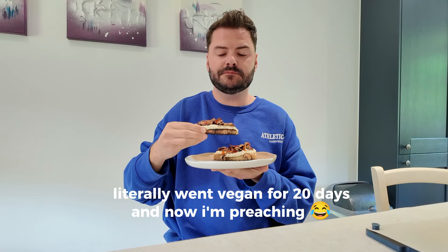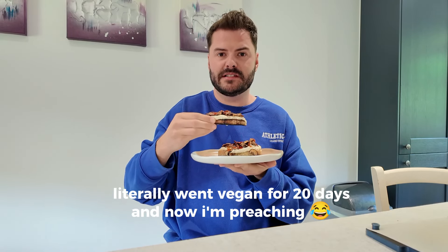Trying to go vegan changes your whole approach to how you eat. When I tried to do veganism for a month I was experimenting so much with plant-based food, realising how much meat and animal products I was eating. It really made me mindful of that, and now even though I'm not vegan anymore, I definitely feel I have more vegan meals in my diet.